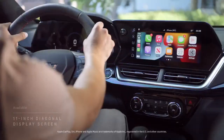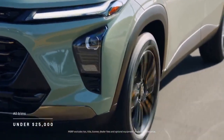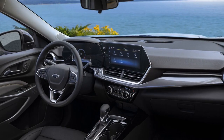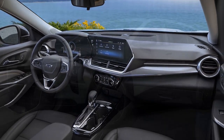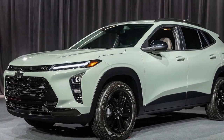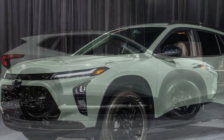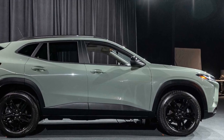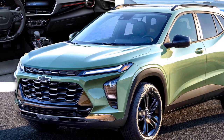5. Bose audio system: an optional Bose premium audio system provides a high-quality sound experience for passengers. 6. Safety features: the Trax comes with a suite of advanced safety features, including forward collision warning, automatic emergency braking, and blind spot monitoring, enhancing driver confidence. 7. Fuel efficiency: the Trax offers good fuel efficiency, especially with the base engine, making it cost-effective for daily commuting. 8. Agile handling: responsive steering and agile handling make it a nimble and enjoyable vehicle to drive in urban environments.